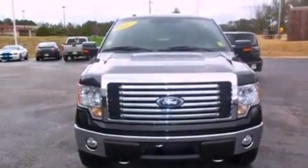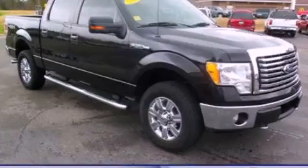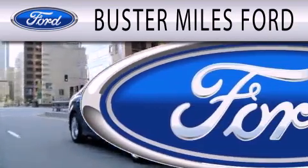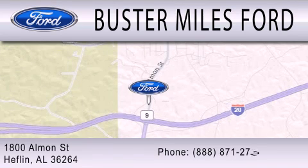Contact us today and schedule your opportunity to see this automobile in person. Buster Miles Ford is dedicated to doing everything possible to ensure that the experience you have selecting your next vehicle is as pleasant as possible. We are located at 1880 Almond Street in Heflin.